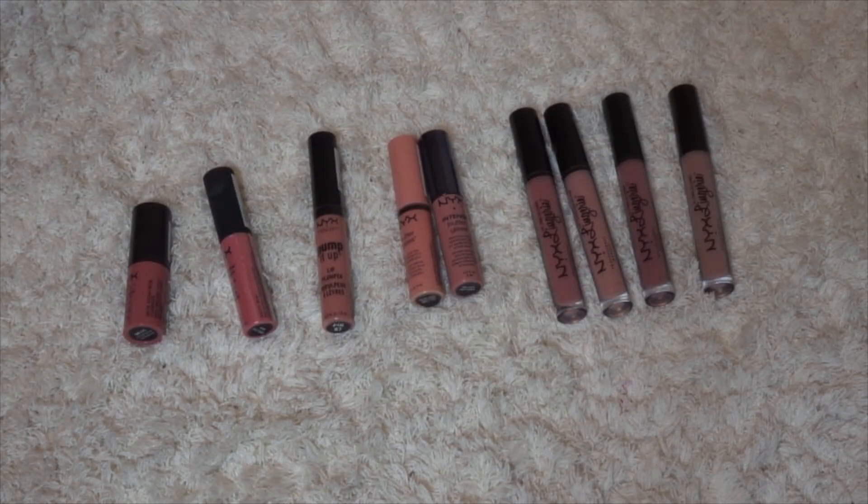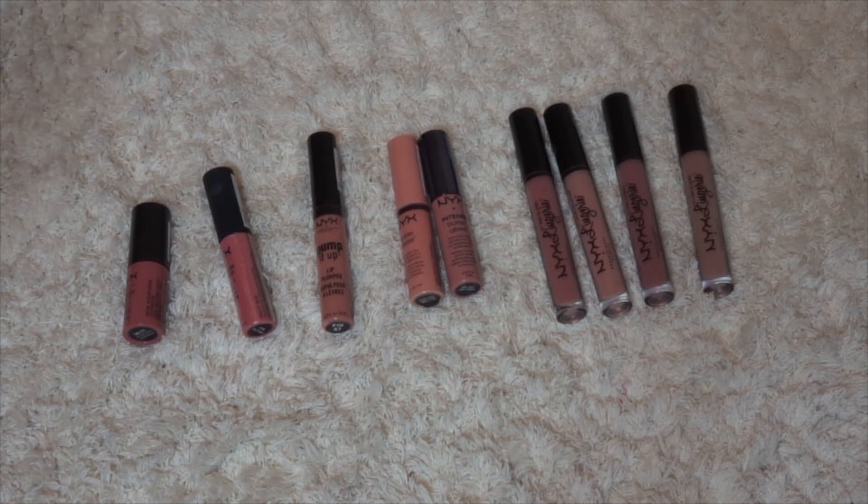The way I decided to do this was by brand. I don't know if that's the right decision — I didn't do it by formula. The only thing I separated by formula were lip crayons and lip pencils. Other than that, we're doing this by brand. I don't know how long this is going to take. There is a lot.